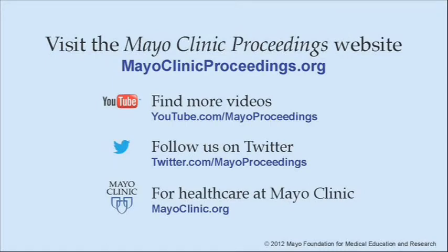We hope you have benefited from this presentation based on the content of Mayo Clinic Proceedings. Our journal's mission is to promote the best interests of patients by advancing the knowledge and professionalism of the physician community. For more information about Mayo Clinic Proceedings, visit www.mayoclinicproceedings.org, where you will find additional videos and can follow us on Twitter. For healthcare information, visit www.mayoclinic.org.